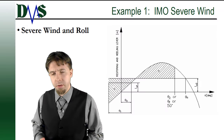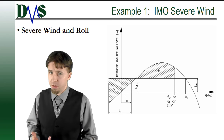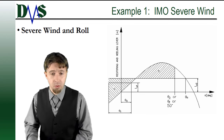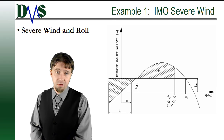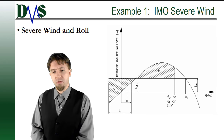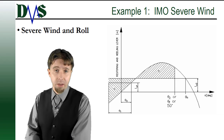The first scenario I want to talk about is a very common one. I'm going to describe this to help visualize what an extreme stability scenario looks like. This is called the IMO Severe Wind and Roll Criteria. Any ship on an international voyage has to meet this stability criteria. You can see a graph here that looks very boring, but let's translate this graph into reality and paint the scenario it's meant to protect you against.